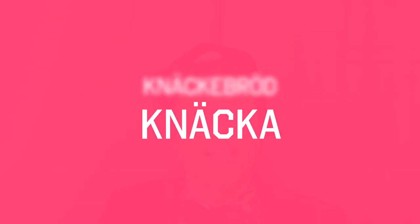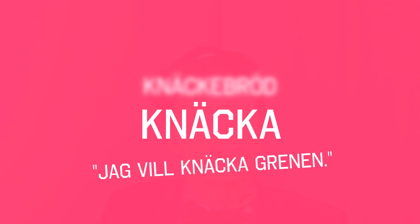It consists of two words. The first word is knäcka, and that means to crack something in two. For example, you could say, 'Jag vill knäcka grenen' — I want to crack that tree branch. Which is a very weird sentence to say, but...